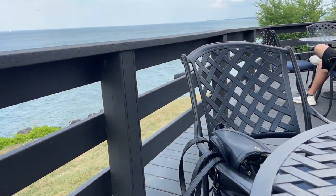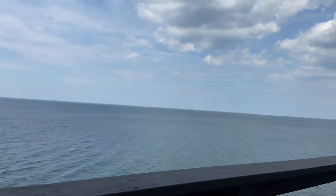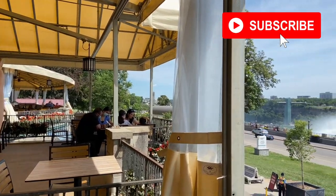So guys, I hope you liked this video. If you liked it, don't forget to drop a like. Thank you so much for watching — see you next time!